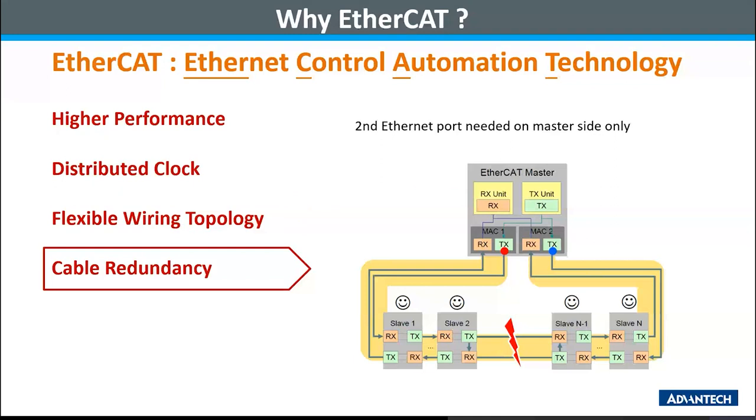Last is cable redundancy. System availability is very important. EtherCAT provides easy configuration for users to achieve cable redundancy. Users only need to connect the end device of the EtherCAT network to the other port of the EtherCAT master and activate the cable redundancy option. When a cable or device within the EtherCAT network has failed, the data traffic will return to the master via the other path. These features keep the system running while minimizing the damage to the whole system.